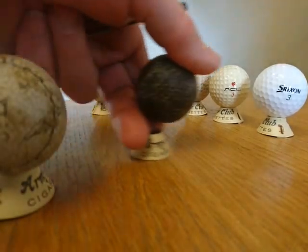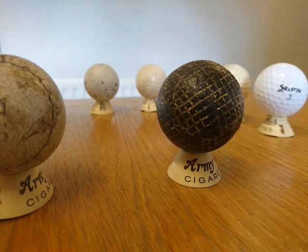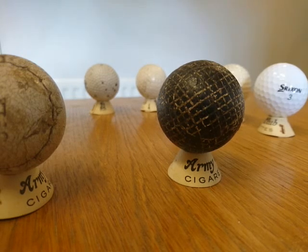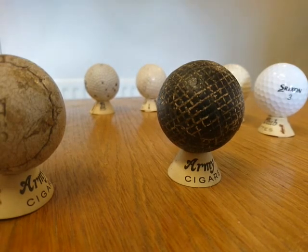The next ball is a guttapercha. Guttapercha was a tree sap and when it's put in boiling water you can mould it into a ball. In excellent mint condition these can be worth thousands of pounds and certainly hundreds of pounds. In this sort of worn condition they're probably worth about 100 pounds each.